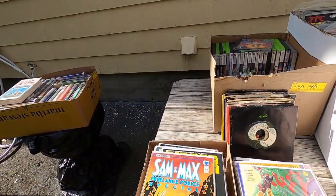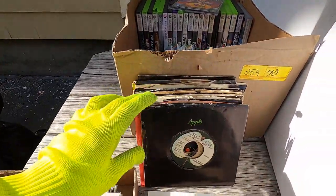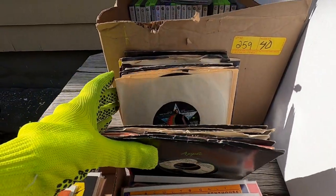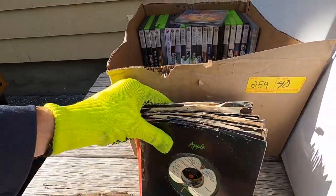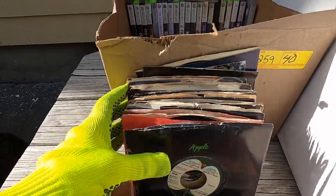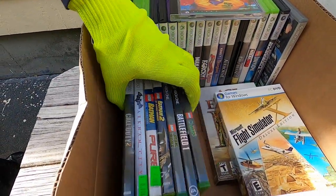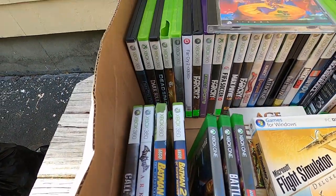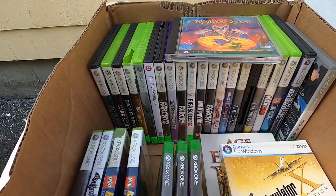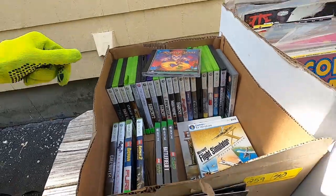Got this video game lot — this was $20 and it also came with these 45s, a lot of Apple Records, so a lot of Beatles and side projects. I'll make the money back just with those 45s and then get all the games for free. Nothing too great — just run-of-the-mill games, some Lego games, Dead Space 2 — good game but not really valuable. We'll do okay on this but nothing too great.